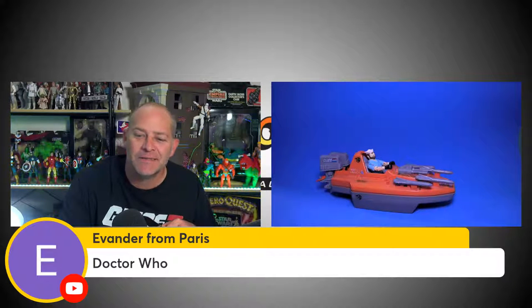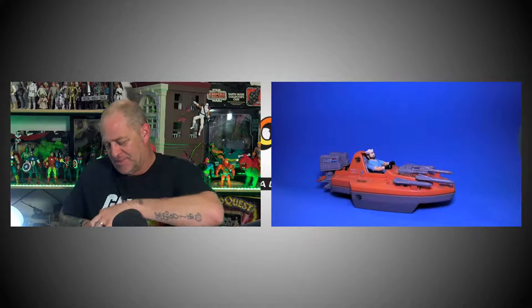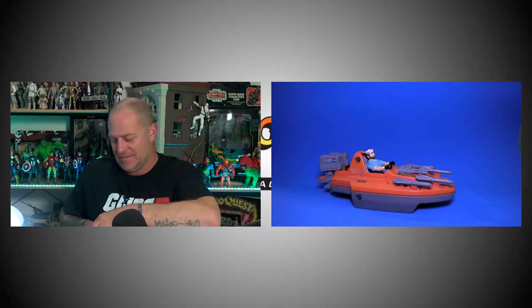Evander from Paris thinks he might've nailed it — Doctor Who. Kieran Ball confirms that 'Robot' is the first story for Tom Baker's Doctor Who and it featured an Action Man Scorpion Tank posing as a real tank. Yes, I'm working on a Doctor Who video — I might've hinted at it at the end of my Thunderbirds video as well.